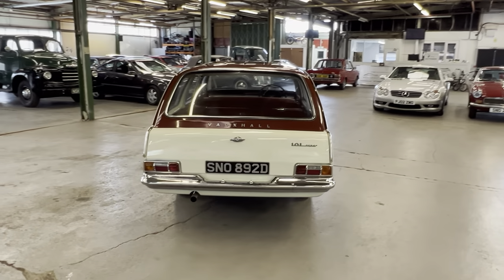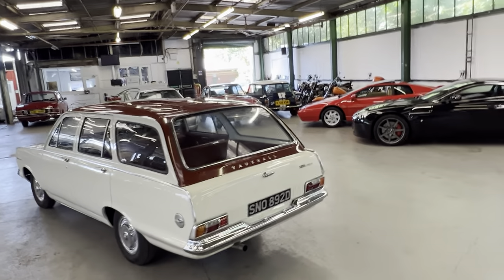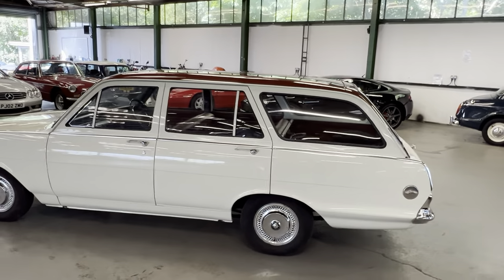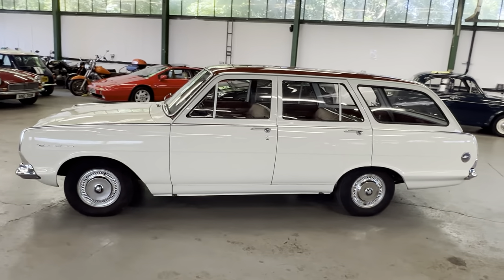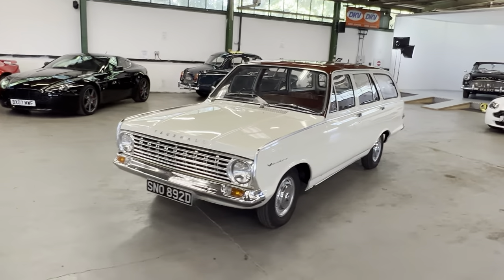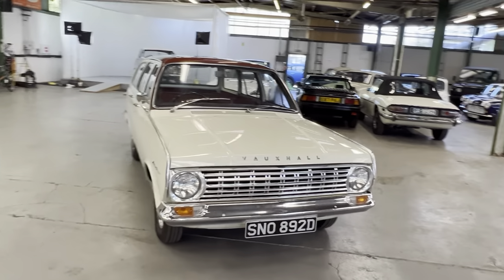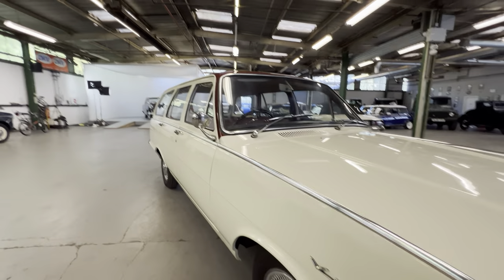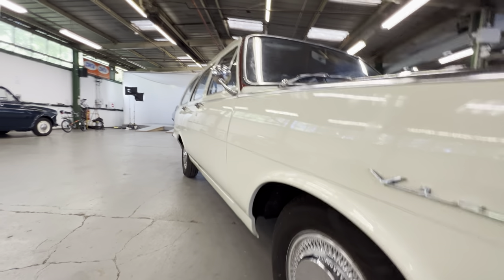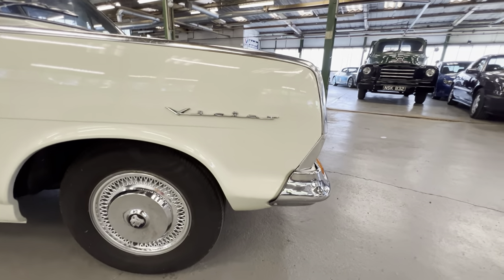Obviously quite rare as an estate these days, finished in lovely white with the red contrasting top half of the boot and roof. This one was actually driven all the way up to us from about 40 or 50 miles away to show us — been in regular use. It's gorgeous underneath, which I'll show you in a second, but we're going to start by looking at the bodywork. Looking down the driver's side, it is lovely and straight all the way down — no ripples, no dents. It's a particularly long car, so for that finish, obviously very, very good.